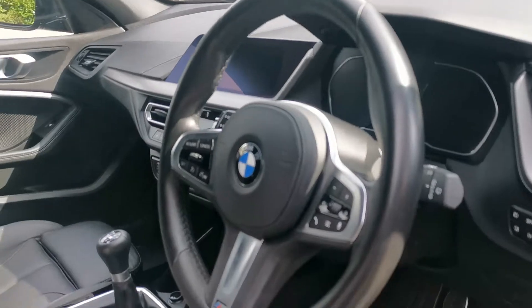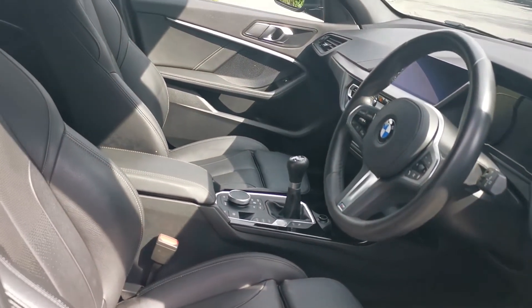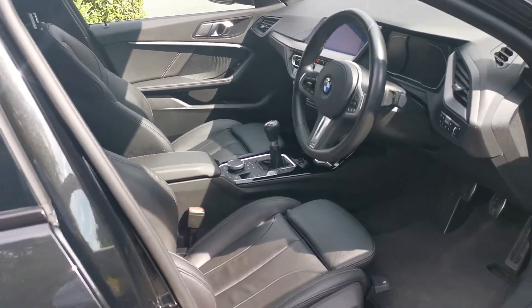In the M Sport version, we've got the M Sport seats with side bolster support and adjustment to help you get a very comfortable driving position.